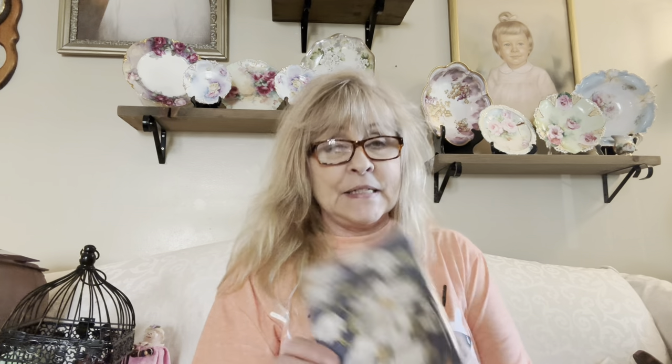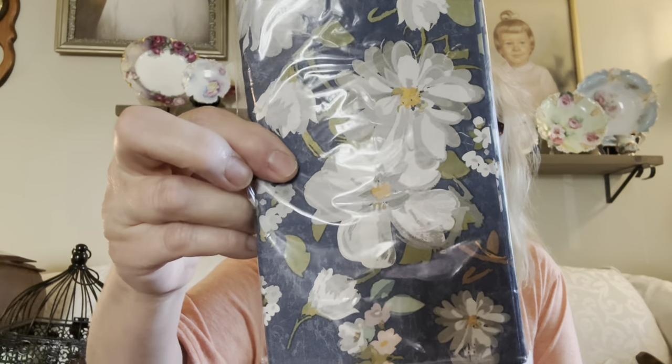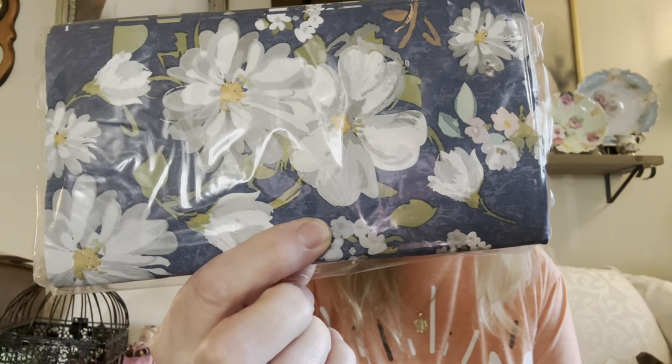I got this pretty little cranberry vase with the applied handle. It has a tiny little flea bite right here — and it is hand-blown. There's the pontil mark. I also picked up this pack of napkins for decoupage. I thought this was a really pretty pattern with that nice dark navy or denim blue background. Those are going to be for decoupaging.